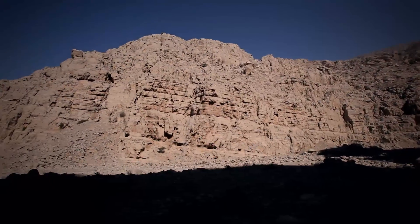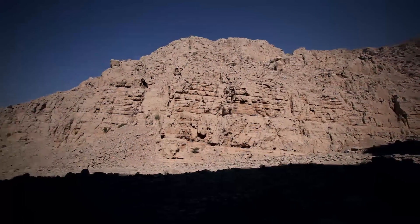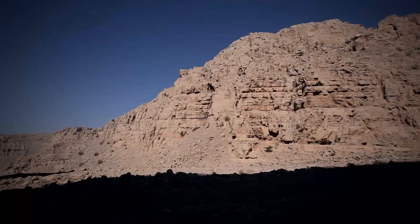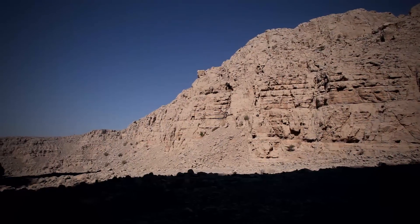We are currently at the top of Stop 3. In this location we are going to focus on the structural elements of the upper Harai.